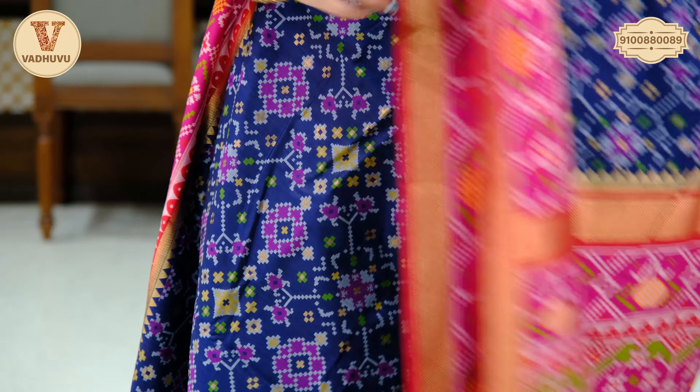Before we move to the next saree, let me tell you that if you are looking for pocket-friendly and gifting sarees, please check out our other YouTube channel — Vijay Brothers. You can find the collection at our Waduva Designer Studio or online. Check out the latest designs at affordable prices.